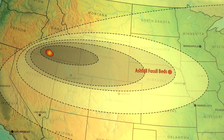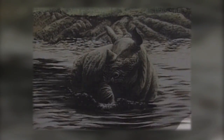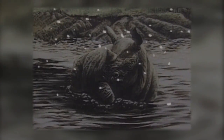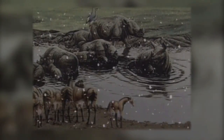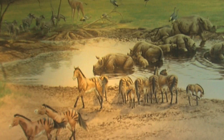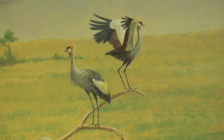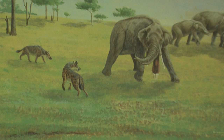Ten million years ago, a volcanic eruption, probably in southern Idaho, blankets the region in a blizzard of gray ash. The abrasive dust clouds confuse and choke the animals. The fallout depth likely ranges from a foot on wind-blown high ground to eight feet or more in low-lying water hole areas. The over 40 species of plants and animals unearthed depict an ancient Nebraska of subtropical grasses and patches of shrubby tree jungle — an environment similar to today's East African savannas.